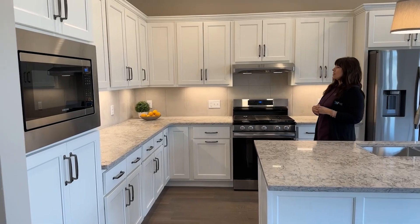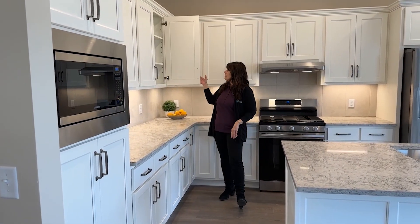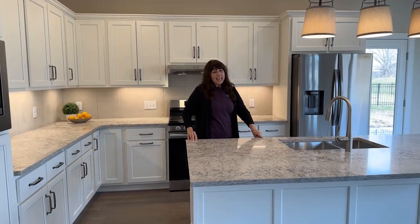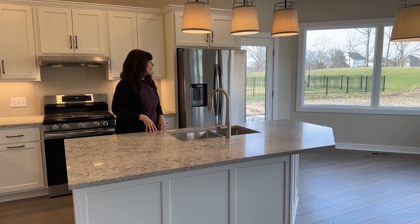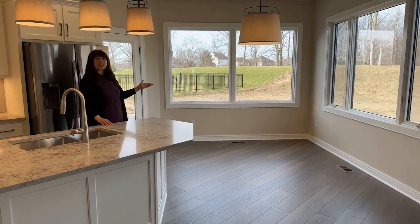They do have soft-close doors and drawers included in this home, as well as quartz countertops. This island has extra seating for convenience, and then also off of the dinette area here, we have extra seating as well.